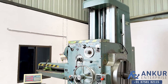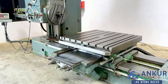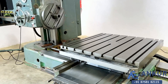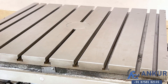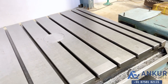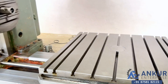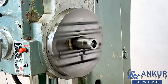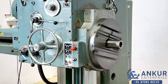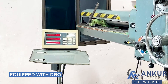You can see the condition of the machine. The table size is 1250 by 1250 mm — you can see the condition of the table. The spindle diameter is 100 mm. The machine is complete with its facing chuck and is equipped with a three-axis DRO.